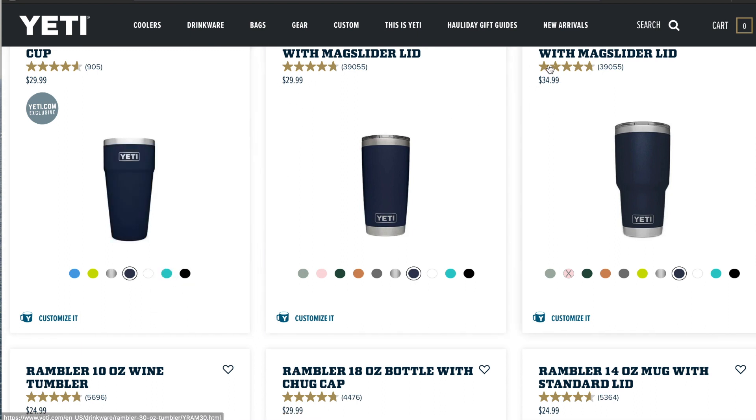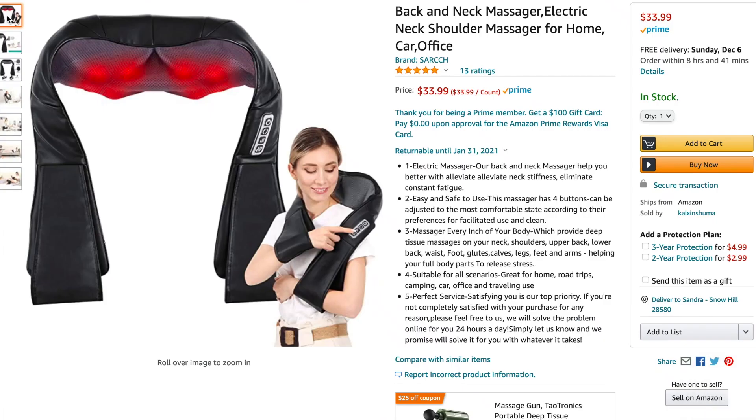This is another product I can't recommend enough. Yeti has amazing products and their tumblers come in so many different color options and sizes and price points. They can be personalized and I've gifted many of these and they've always been a hit.